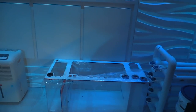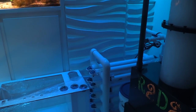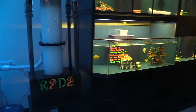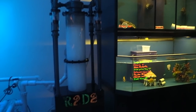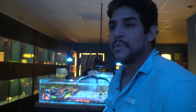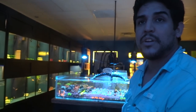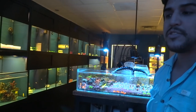I noticed they have UV hooked up to their fish systems, which is great for customers who don't have UV at home. Alan explained that they take pride in keeping everything healthy and parasite-free — if something dies or gets sick after you take it home, that's a failure on their end. Their goal is to ensure customers get healthy livestock that's been monitored for a while.